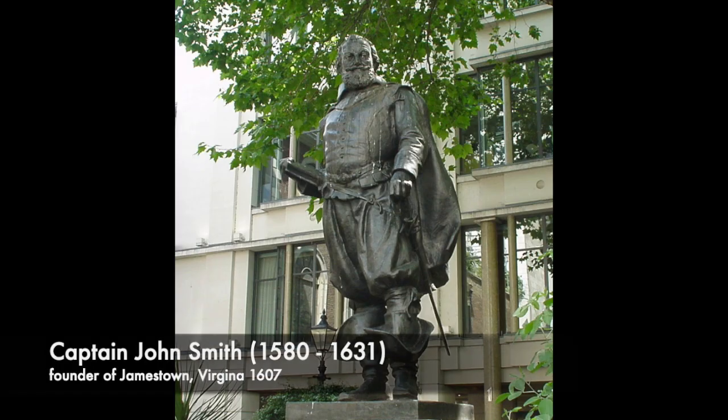Also outside you have some American connections, because in Bow Churchyard itself you'll find at its centre a statue of Captain John Smith, early founder and explorer of Jamestown, Virginia in 1607, and is said to have been saved by the native Indian princess Pocahontas.